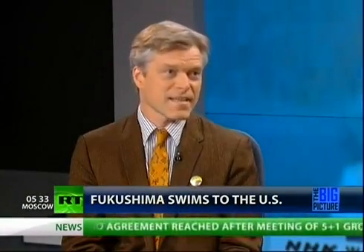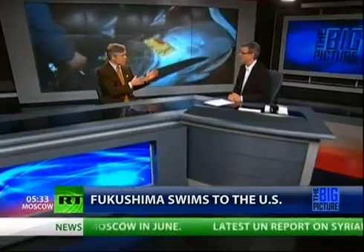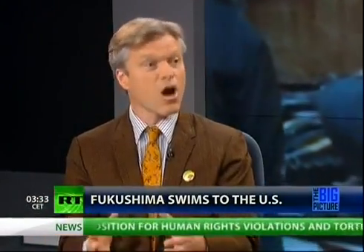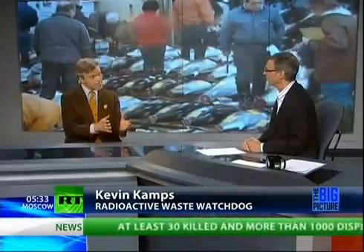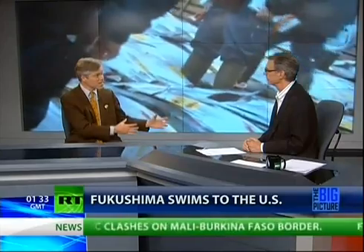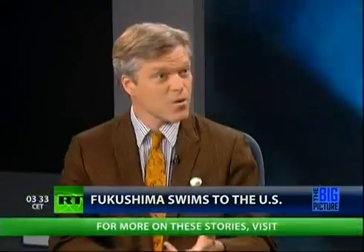We've been very concerned since the beginning of the catastrophe that the U.S. federal government has not been checking in anything close to an adequate way the food supply, especially the seafood supply. In this case, the tuna spawned off the east coast of Japan, then swam across the ocean some 5,000-plus miles and arrived at Southern California in August of 2011. Whether it's salmon or tuna, these predatory fish of larger size have eaten smaller fish, which ate yet smaller fish, which ate plankton — all of which concentrates the radioactivity up the food chain. It's not just downstream or downwind; it's up the food chain over vast distances and long periods of time.